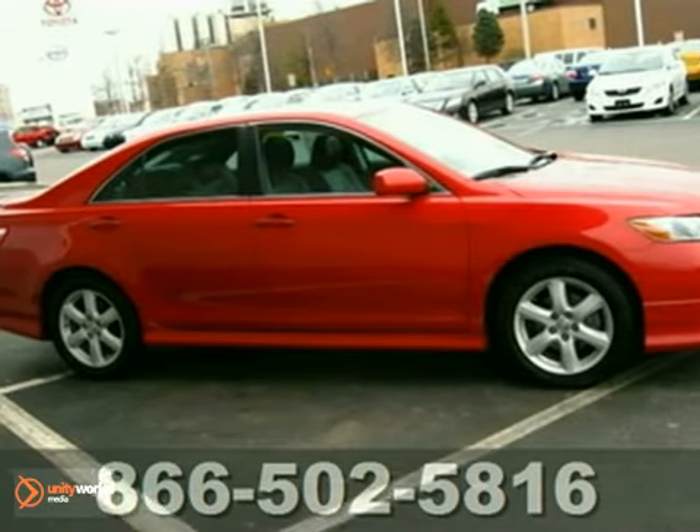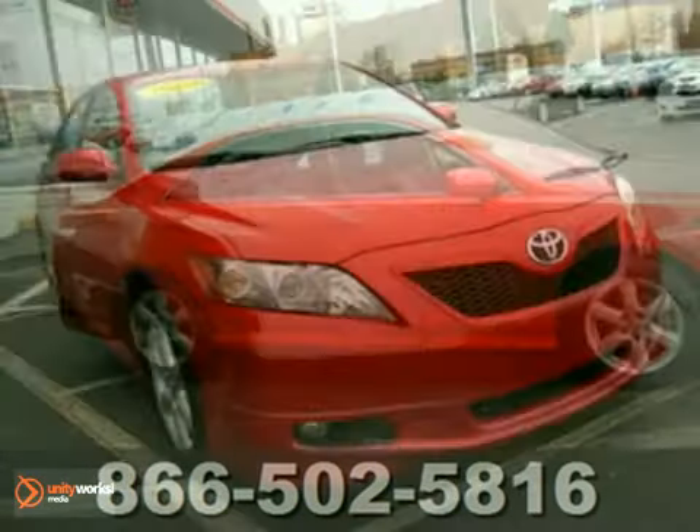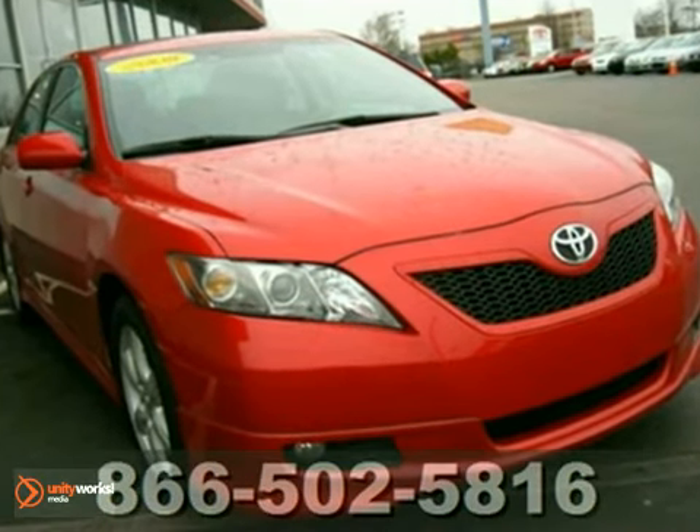Here's a one-owner 2008 Toyota Camry. Get up to speed with this sporty Camry V6 SE in eye-catching Barcelona Red.